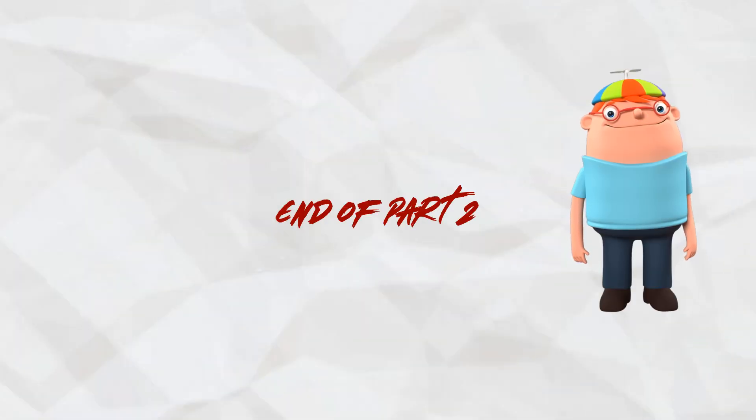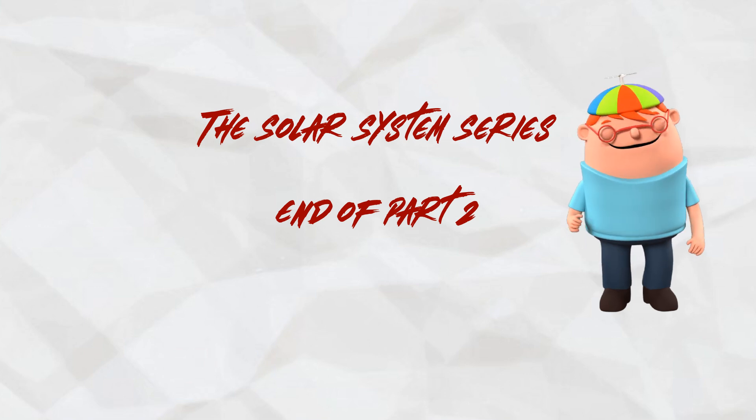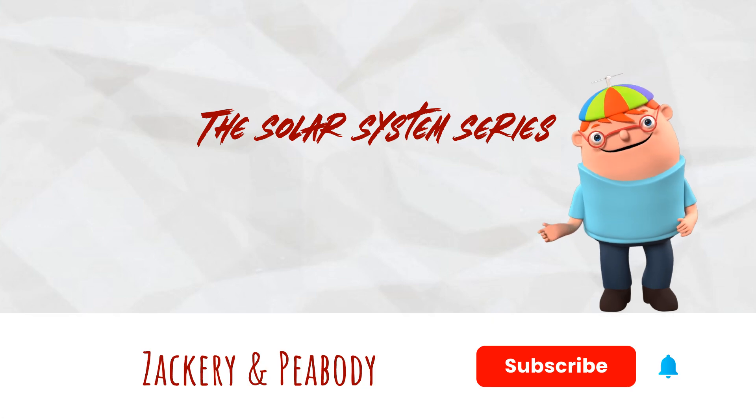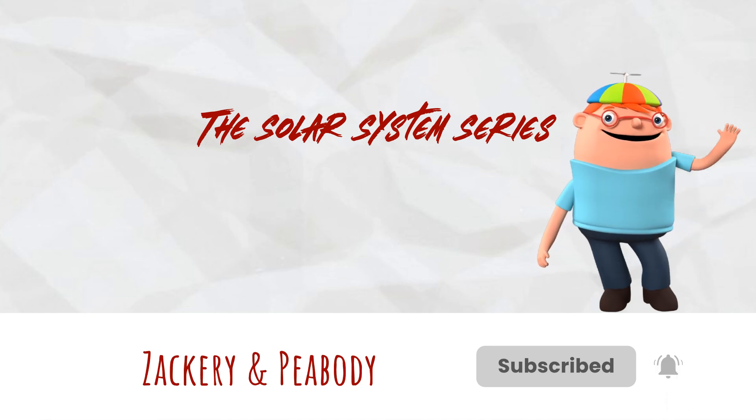We have come to the end of Part 2 of our fun solar system series. Please join us for the third and final video. And don't forget to like and subscribe. In the meantime, stay smart, stay curious, and see you next time!